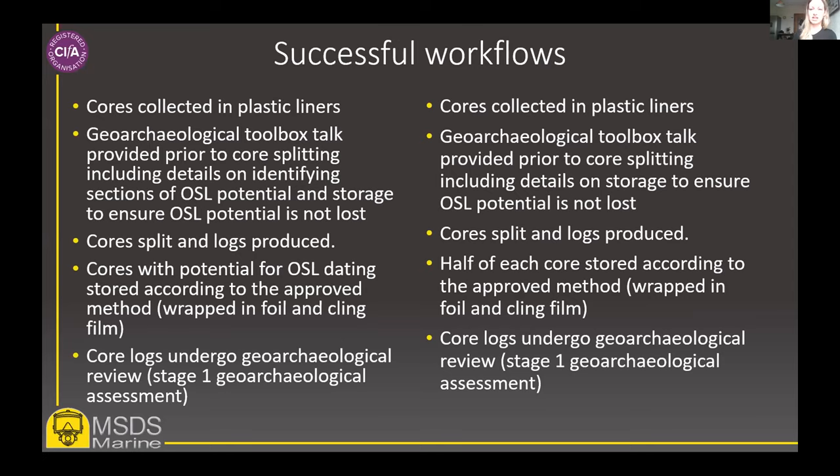The key at this stage is communication — we make sure we're available for questions from the geotech contractor at all times and respond really quickly, just to make sure nothing happens along these steps that will destroy the OSL potential of the core. This has been really key in ensuring everything runs smoothly, and this takes us to the point where we have the samples. I'm going to pass over to Phil here to talk more about the analysis methodology for OSL.